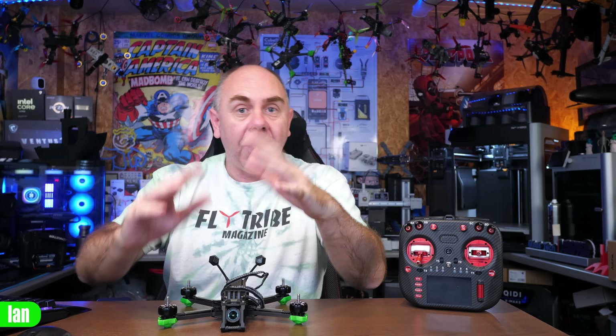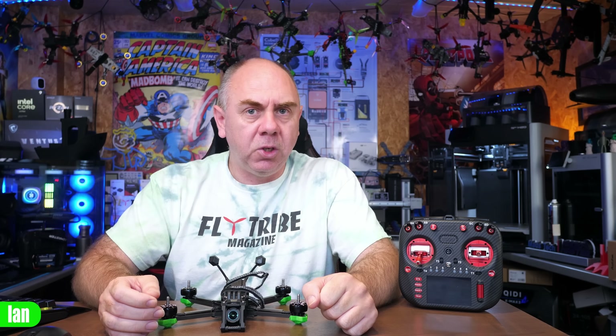If you have any questions, put them in the comments and I will try and answer them. Finally, if you'd like to support this channel, please do check out my links below — but please support Betaflight first, and then if you want to support me, check them out as well. Anyway, that's it for me. Stay safe. I will speak to you soon.